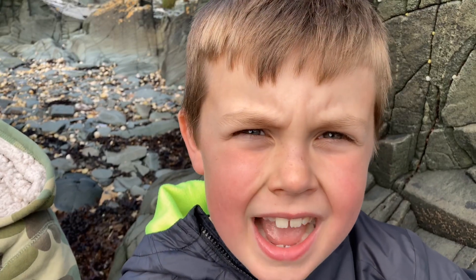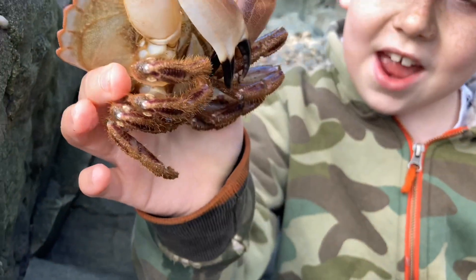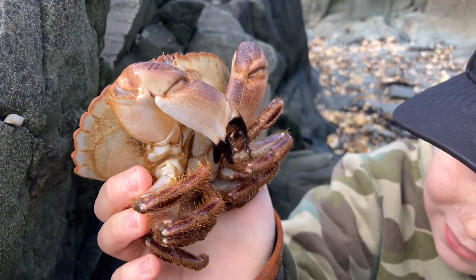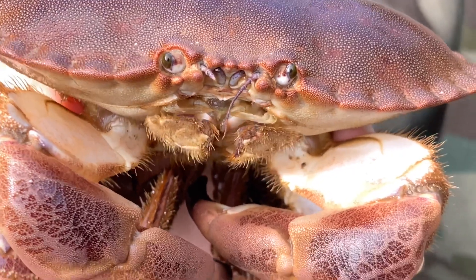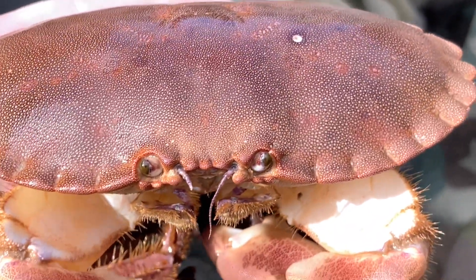We found a couple of favourites and something brand new for us. Let's look at this old favourite, the Brown Edible Crab, and this one's got the hairiest legs we've ever seen. The colours today on this one are really vivid.